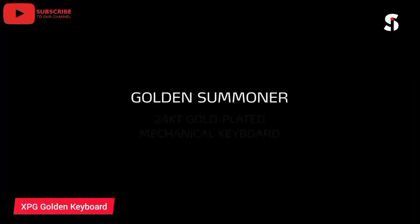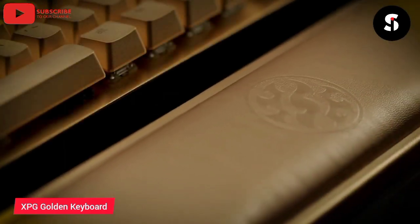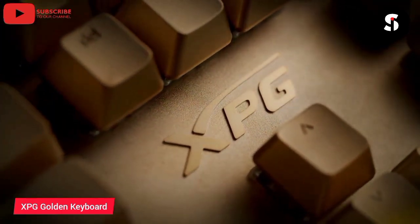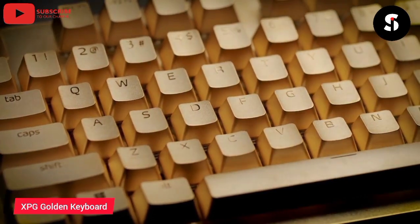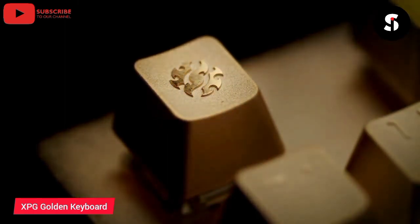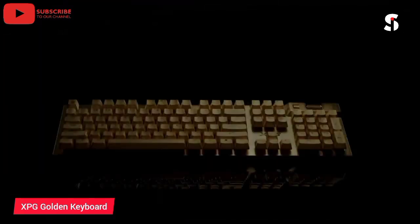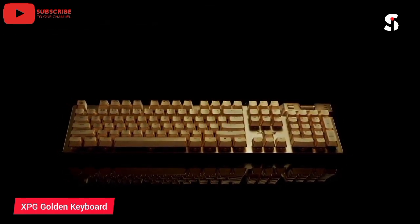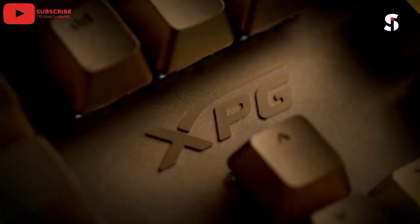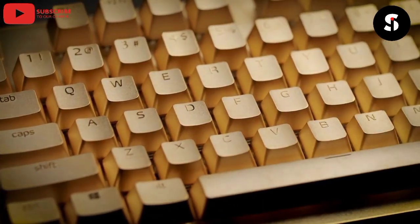The XPG Golden Summoner keyboard is a luxurious and high-performance keyboard designed to take your gaming experience to the next level. It features a sleek and stylish design crafted from the finest materials, including a 24-karat gold-plated frame and keycaps made of aviation-grade aluminum. The keyboard also comes with a range of advanced features, including Cherry MX RGB mechanical switches, full N-key rollover, and perky RGB lighting. The XPG Golden Summoner keyboard is the perfect choice for gamers who demand the very best in luxury and performance. Whether you're gaming at home or at a tournament, the XPG Golden Summoner keyboard will give you the competitive edge you need.